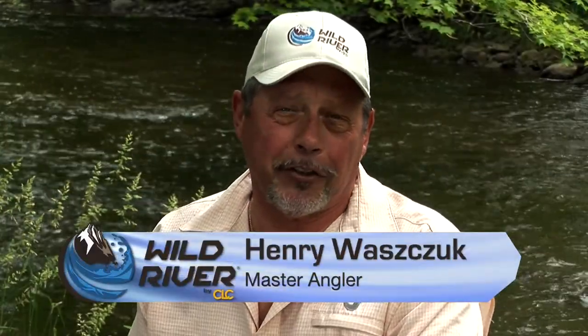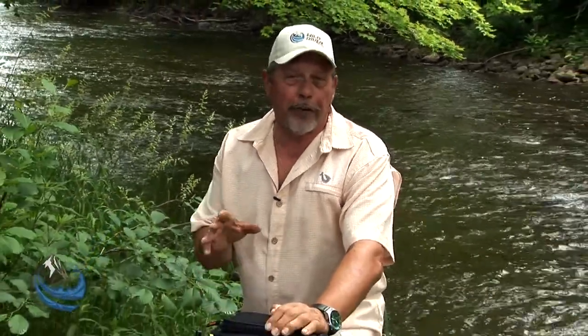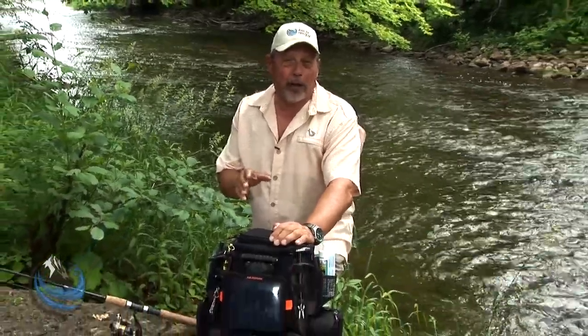Hi, I'm Henry Wojcik. I've been hosting my fishing shows on TV now for 30 years. I've seen a lot of great products come into the sport fishing marketplace during that time. And Wild River Outdoor Adventure Gear by CLC has been making bags for 30 years as well.